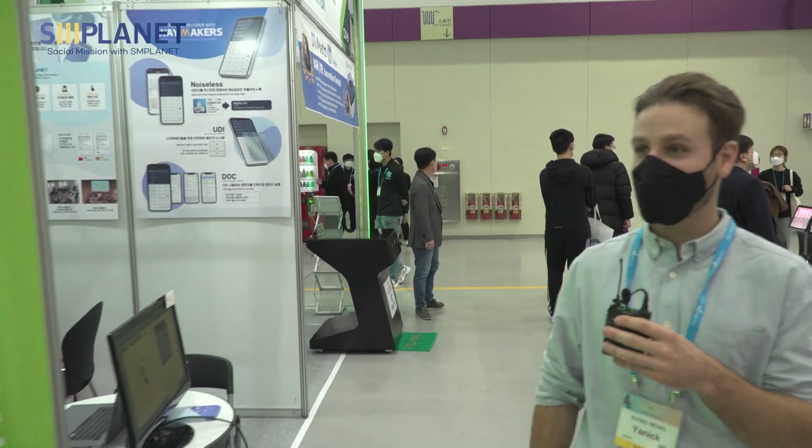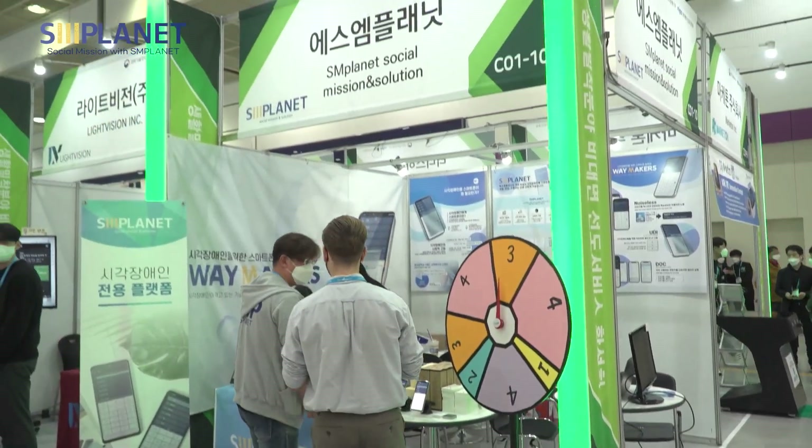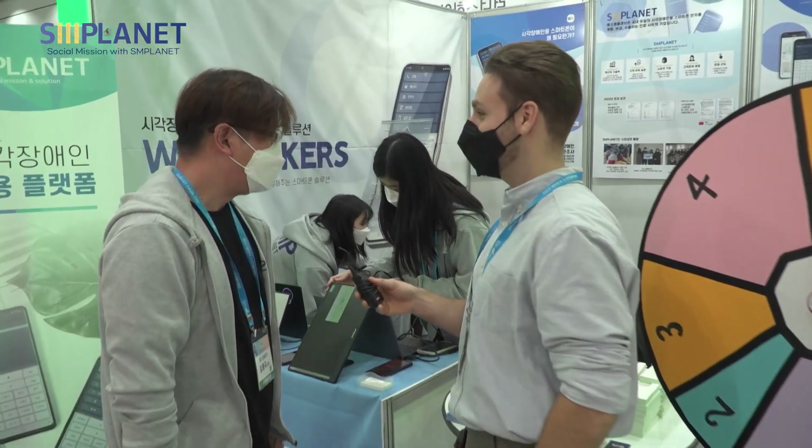We are here at SM Planet. Hello, nice to meet you. Could you introduce your company to me?